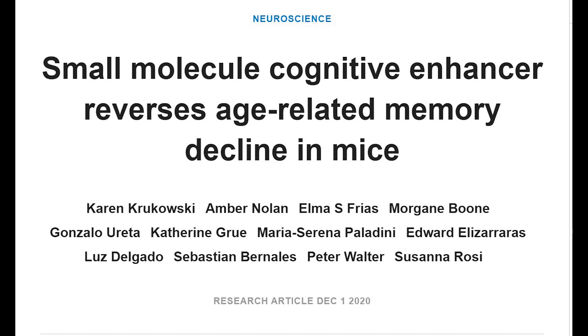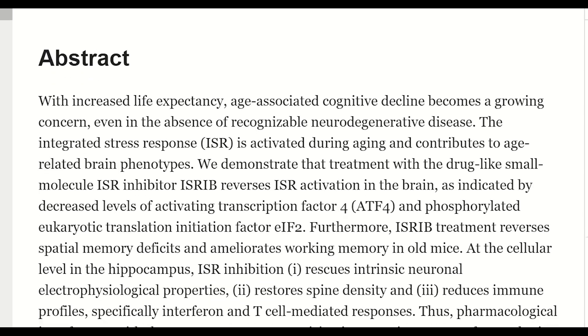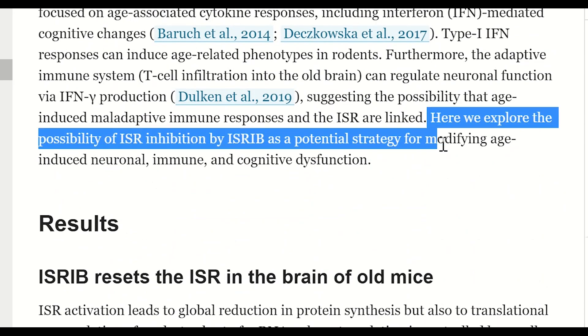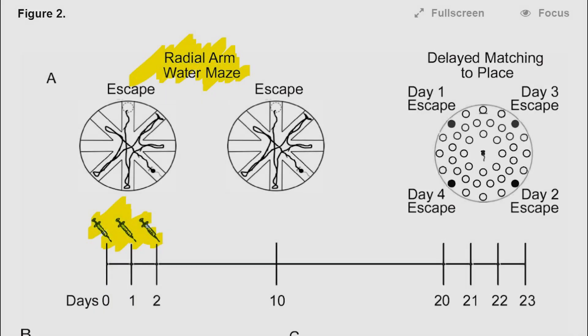No guesses needed as to what small molecule that's going to be. In comparison to previous work with ISRIB — where they looked at its impact alleviating symptoms after traumatic brain injury — in this study they specifically looked at whether ISRIB could be a potential strategy for modifying age-induced neuronal, immune, and cognitive dysfunction. They took old mice, around 19 months of age, and gave them ISRIB for three consecutive days at a concentration of 2.5 milligrams per kilogram.